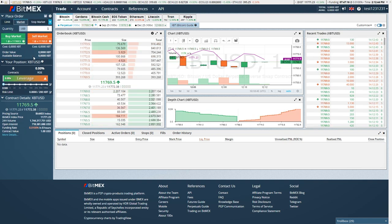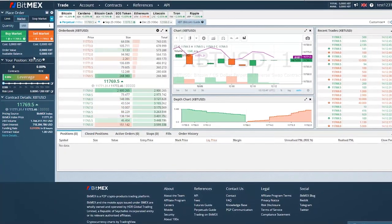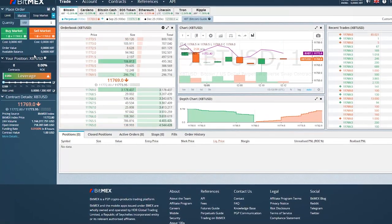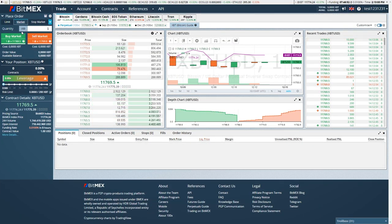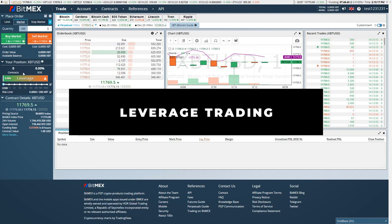With a market order, on the other hand, your order gets filled immediately, but you actually pay 0.075% to BitMEX. And also if you close your trade as a market order, that means you will pay again 0.075%. So here we have something called leverage.